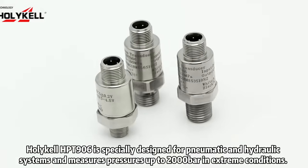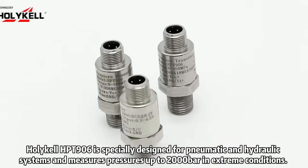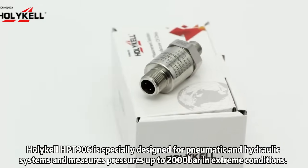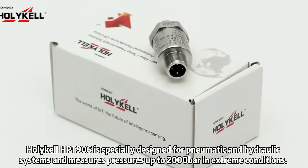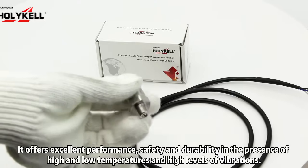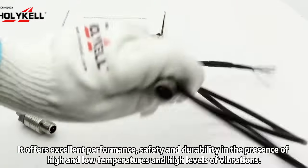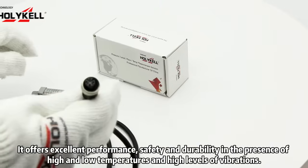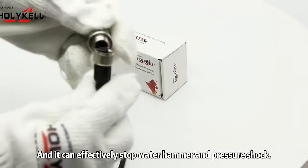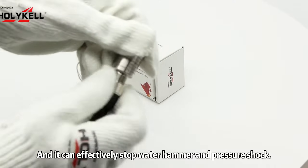The Holical HPT906 is specially designed for pneumatic and hydraulic systems and measures pressures up to 2,000 bar in extreme conditions. Based on sputter film technology, it offers excellent performance, safety, and durability in the presence of high and low temperatures and high levels of vibration. It can effectively stop water hammer and pressure shock.